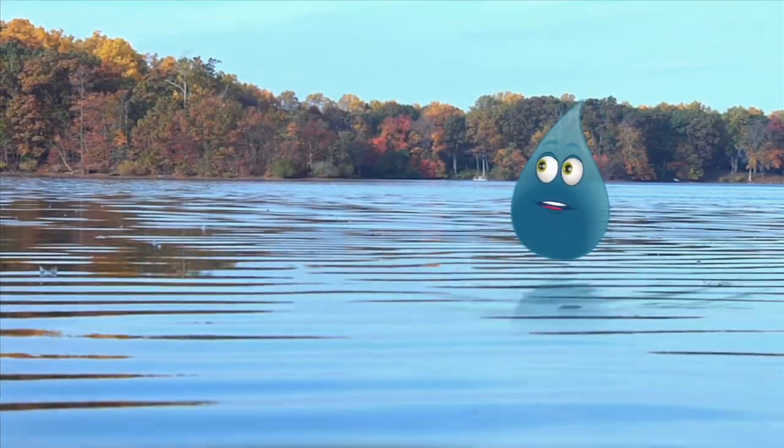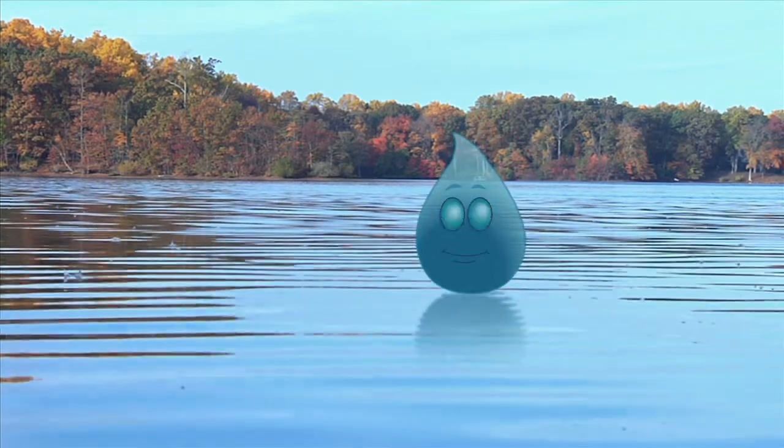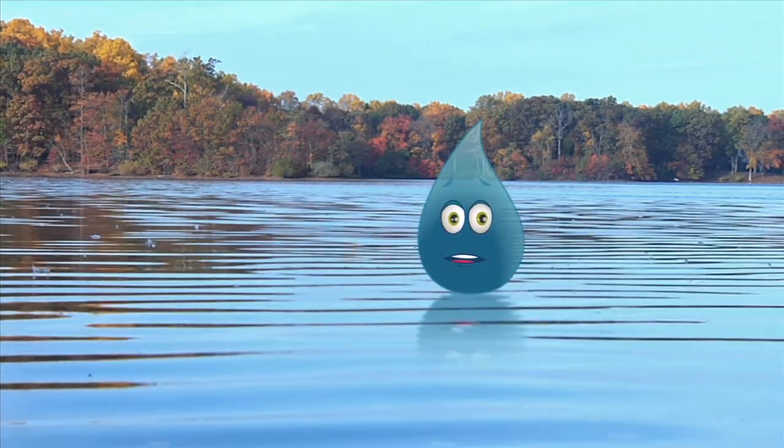Nature. So beautiful and calm. Hey, Splash. Did you know that reservoirs like this are one of the places where we get our drinking water?